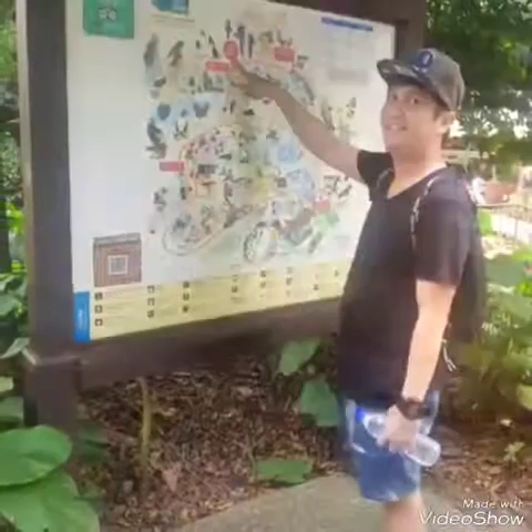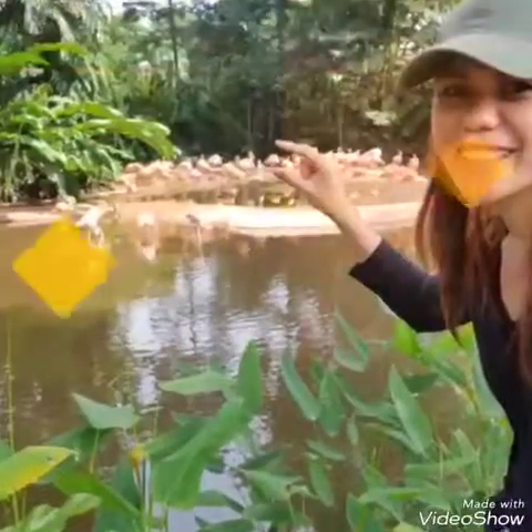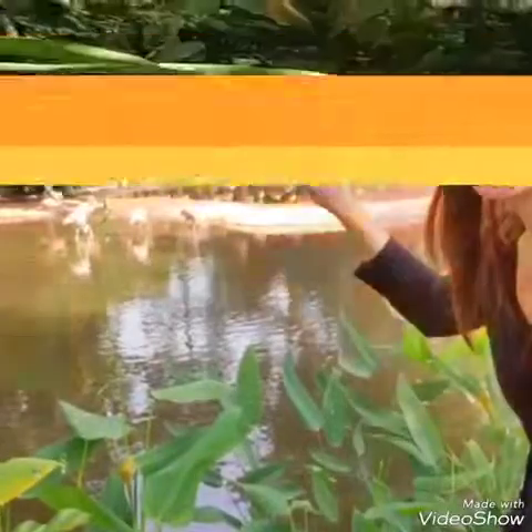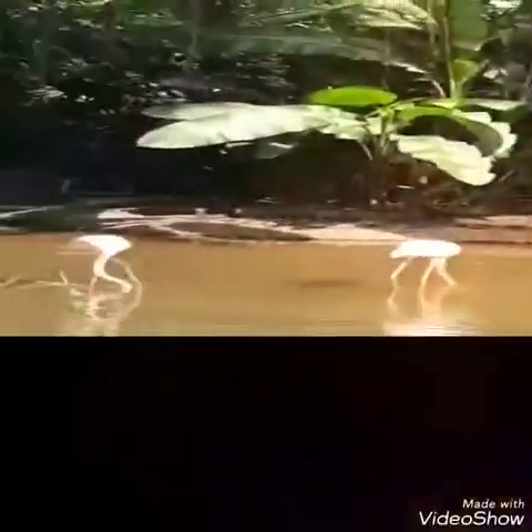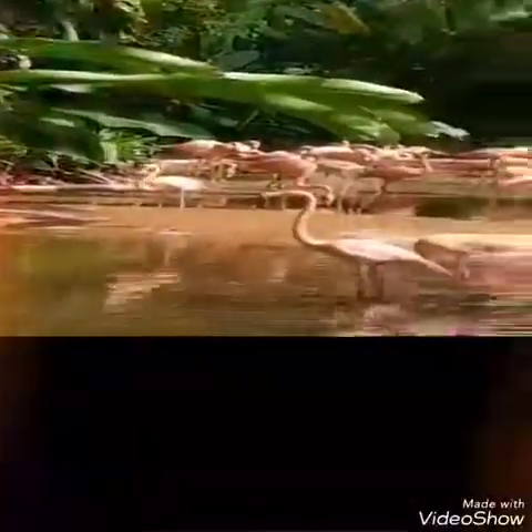We checked the map to go back, and it was very nice to see a group of flamingos. Their feathers are beautifully pink in color, and they flock together — it seems so very vibrant and pigmented.